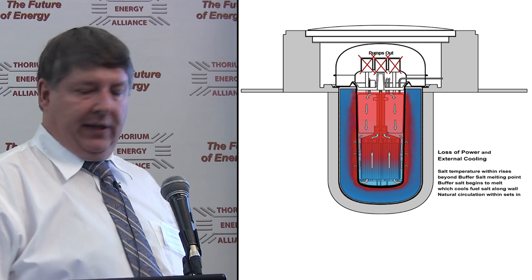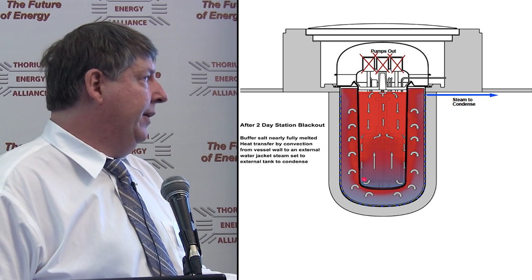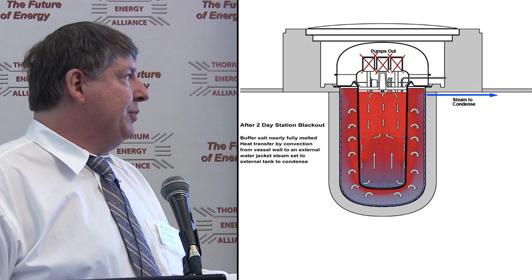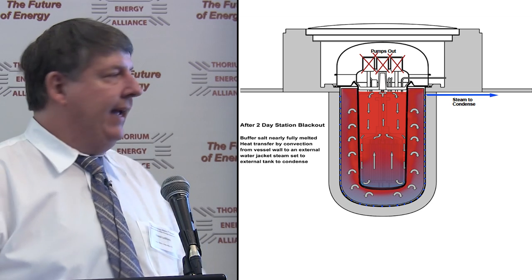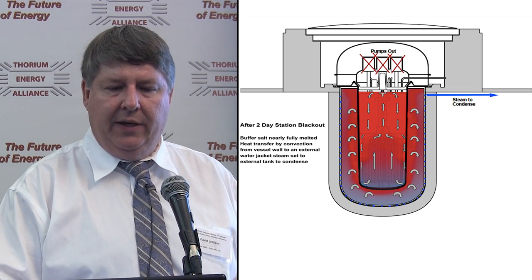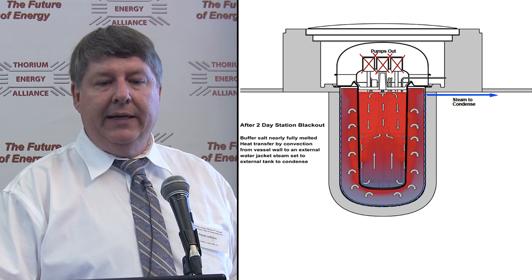The buffer salt melting sets up natural circulation and draws heat away from the reactor. We get a couple of days in the smallest unit before almost all the buffer salt is melted. Then a water jacket protecting the concrete from getting too hot can take over the heavy lifting for very long-term decay heat removal. There's also radiant heat going straight up. These are completely walk-away safe, though there's a lot of engineering work to prove that to the regulatory body's satisfaction.